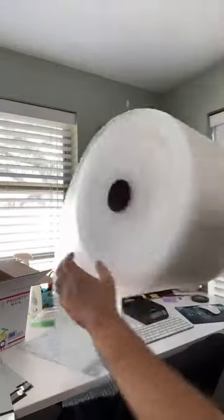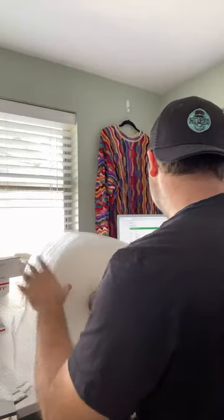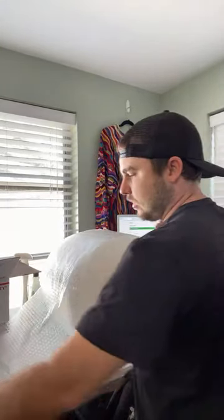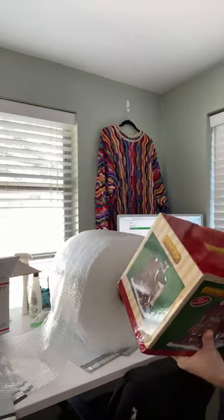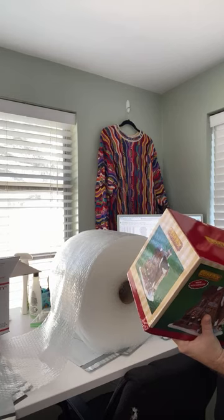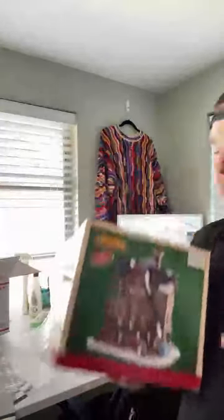Now I'm going to grab some bubble wrap for this Christmas house. This sold on Poshmark for $40 — yes, a Christmas house on Poshmark! I paid $15 for this. After fees, shipping, and cost of goods, I made $17 profit on this sale. Christmas houses can sell on Poshmark — now you know. They actually sell very, very well.